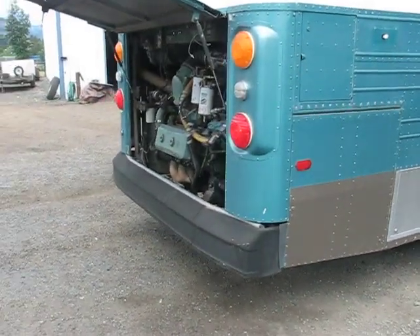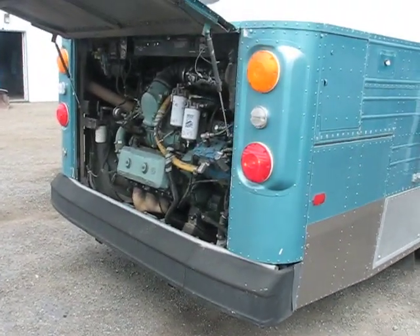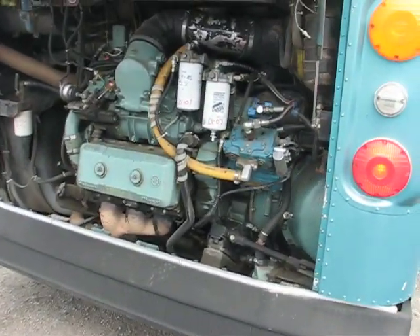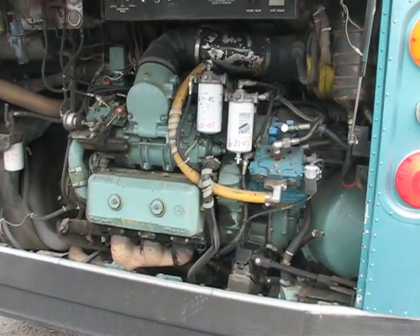You can hear it has a very nice running 6B71 engine and an Allison 3-speed transmission.